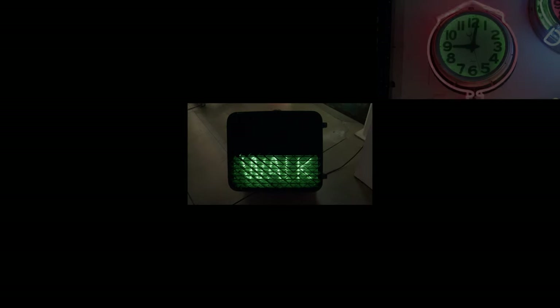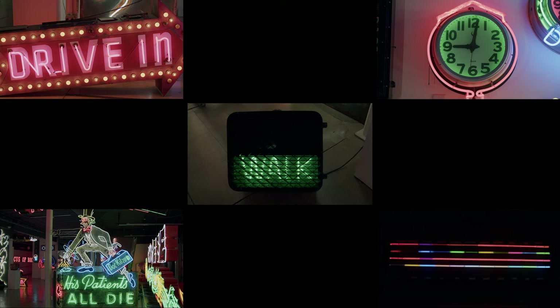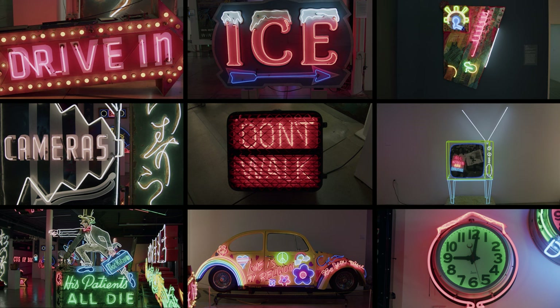Neon. Is there anything more eye-catching than colorful, glowing tubes of light skillfully shaped into works of art? It's no wonder this medium is a popular choice for signage, art, and advertising.